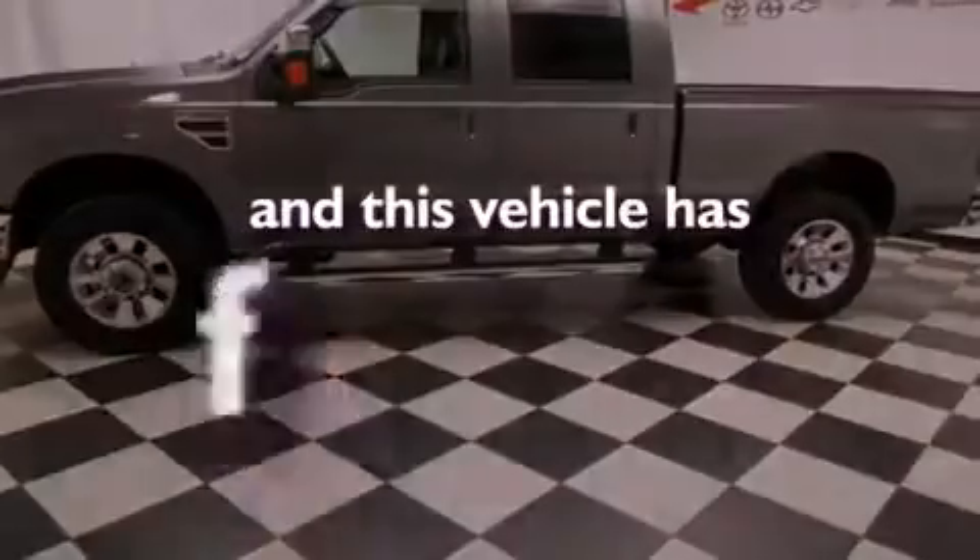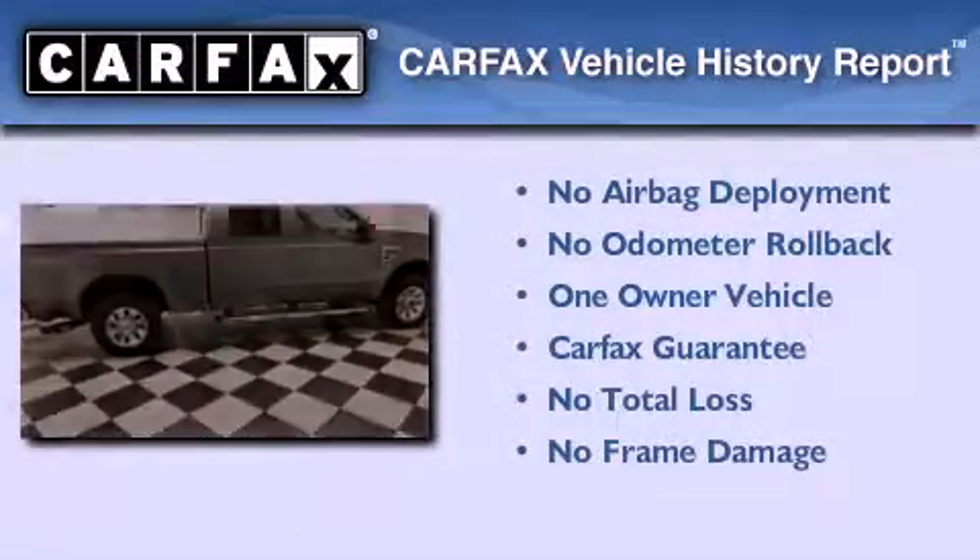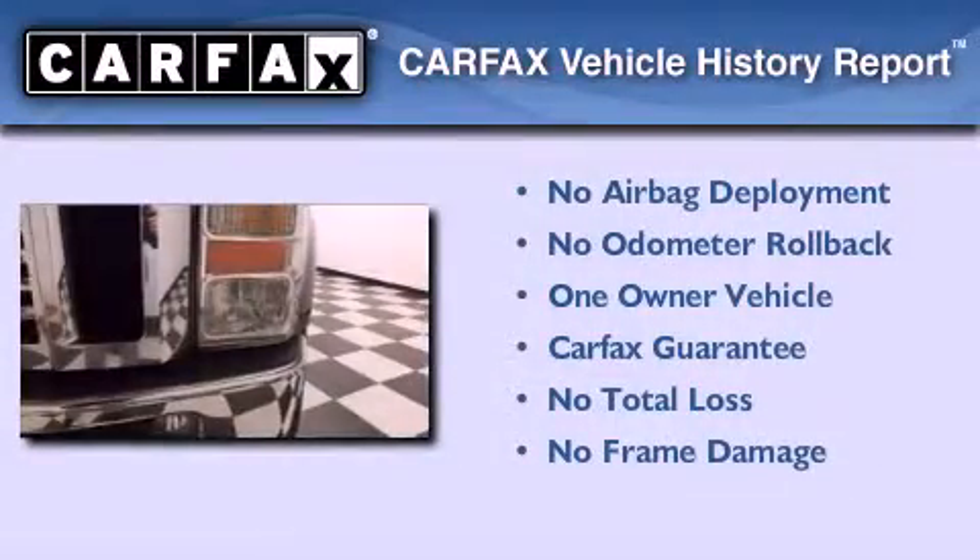This vehicle has less than 18,000 miles. This Ford has had only one owner, and it qualifies for the Carfax Buyback Guarantee.